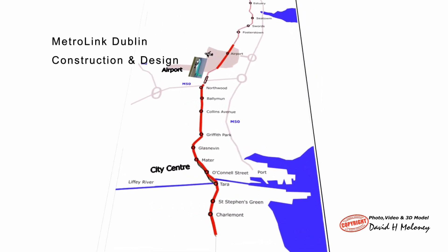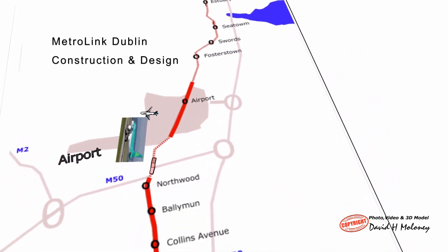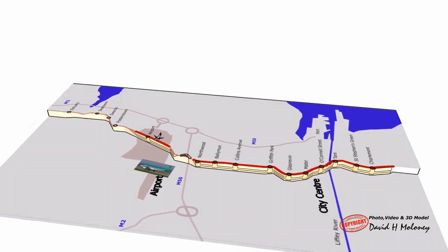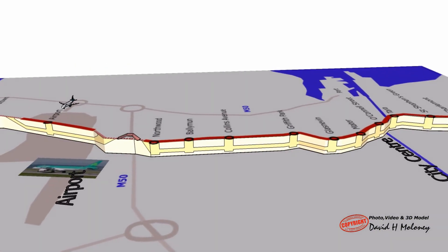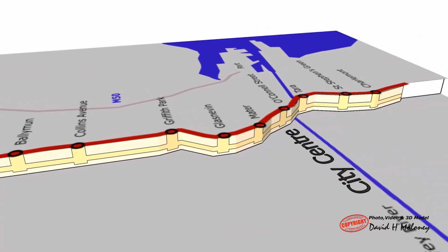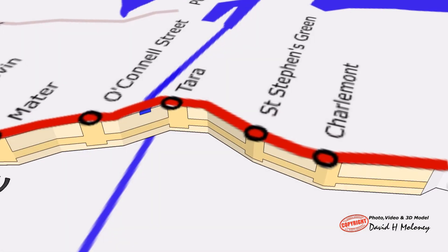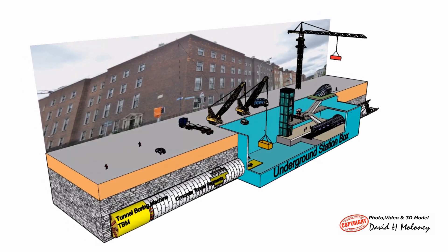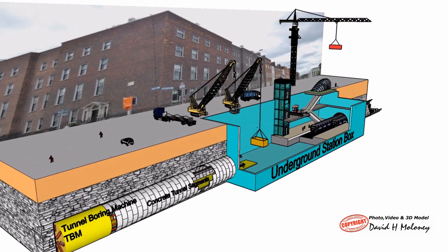Metrolink Dublin: Design and Construction. Metrolink Dublin is a proposed metro line that will run from North County Dublin through the airport to south of the city centre. It will be 19.5 km long, mostly underground with 16 stations. Estimated cost is 9.5 billion euros. Construction could commence in late 2025 and be operational in 2033. Planning submission will be lodged this September.